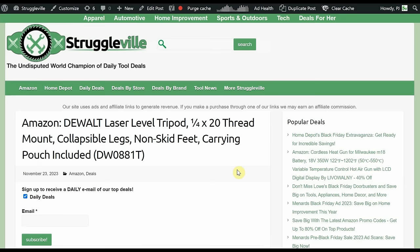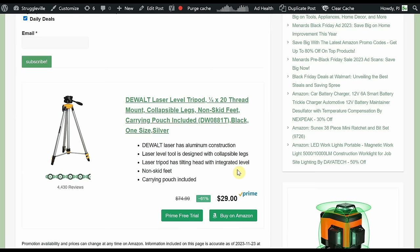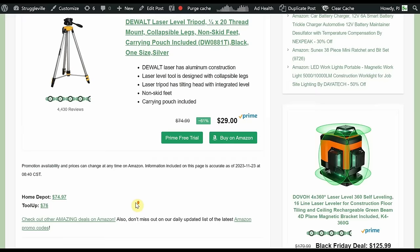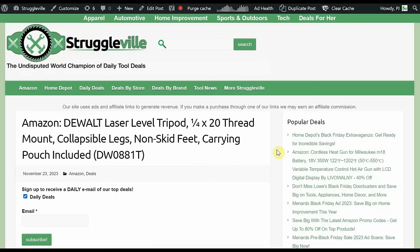Next up we have the DeWalt Laser Level Tripod with a 1/4-20 thread mount, collapsible legs, non-skid feet, and a carrying pouch included. I picked up this deal earlier — it's down to just $29, with 4,400 reviews at 4.5 out of 5 stars. Home Depot is $75 and Tool Up is $76. I use a tripod every single day for videos, and this one gets taller than the ones I have. That 1/4-20 thread bolt is universal — not DeWalt-specific — so you can use it with anything. For $29 that's a really good deal.